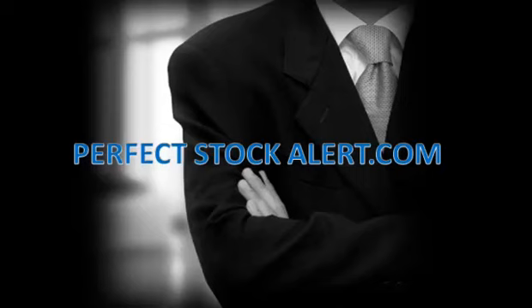Good afternoon everyone, this is Christian with PerfectStockAlert.com, a 100% free service for smart investors and traders. All we ask in return, please refer a friend.